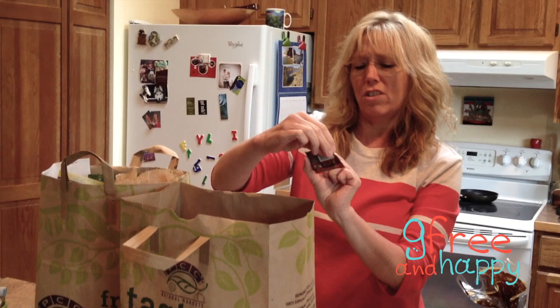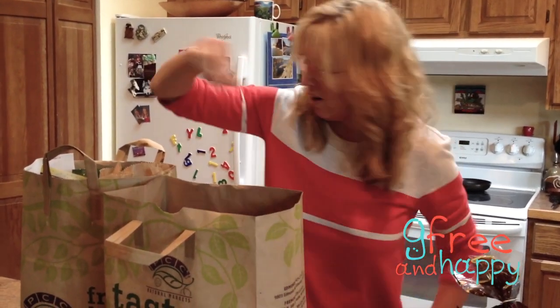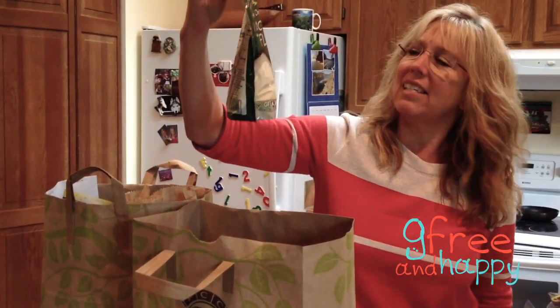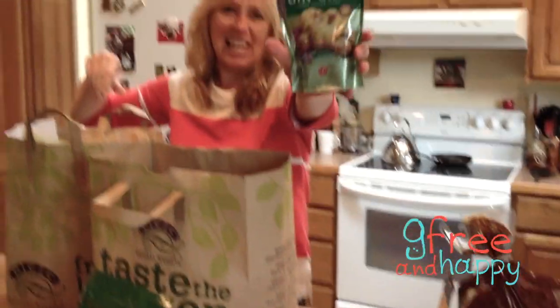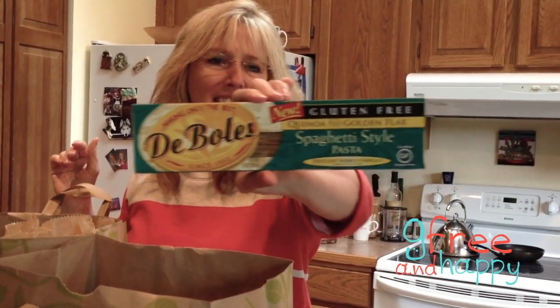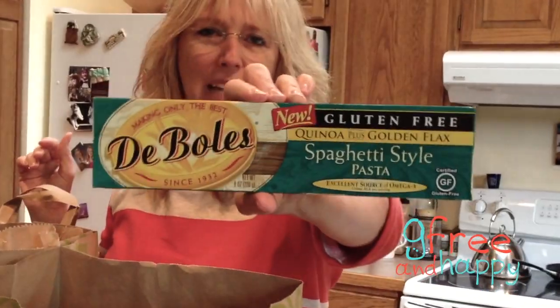And then here's a Righteously Raw synergy spice little goodie I wanted to try. I'm going to bake more because my grandson likes cookies, so we're going to try organic coconut flour. I like a little bit of candy, so we're going to do the Gin Gins — two of them. This is a new one — the gluten-free quinoa plus golden flax spaghetti noodles.